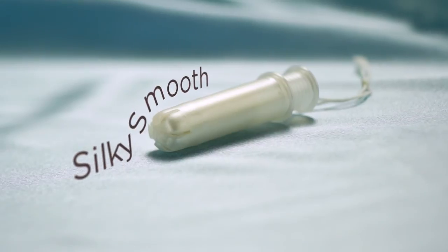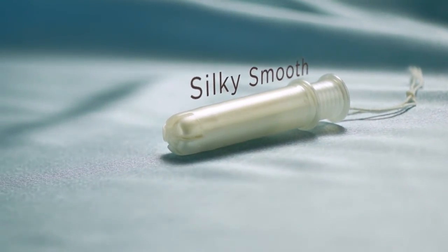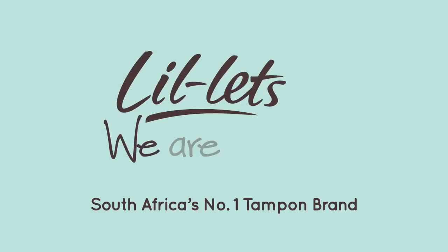Our new compact applicator is silky smooth for easier tampon insertion. Visit our website for further information on our full range. We are Lillette's. We are women.